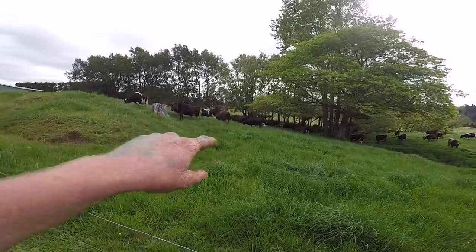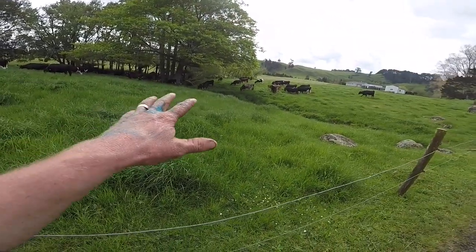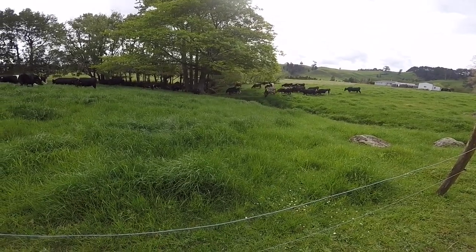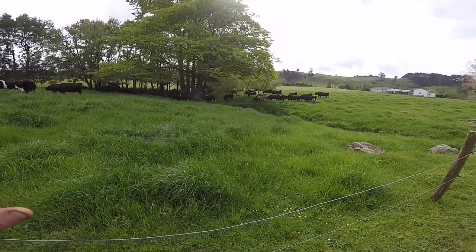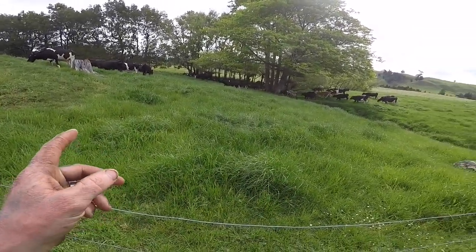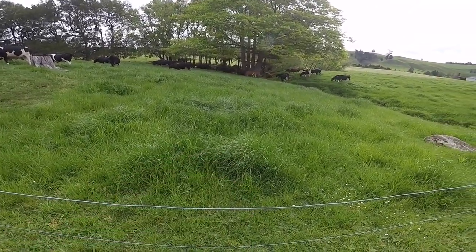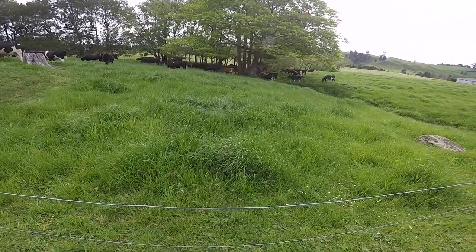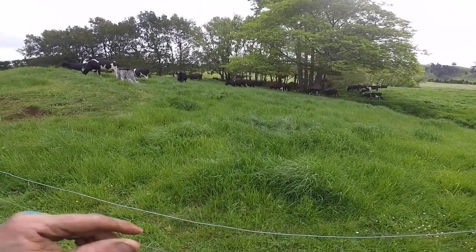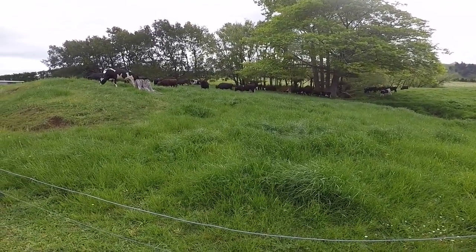We've got a paddock of silage through there which we cut yesterday, and another one behind the trees. The plan is that when these guys go off to grazing we're going to bring the calves down here once they're weaned — over half of them are weaned at home. Calves are quite picky so they're gonna eat all the good stuff, and we're gonna end up with a lot of stalky stuff. So an idea we've had is to buy some cheap or underweight yearling white-faced heifers.